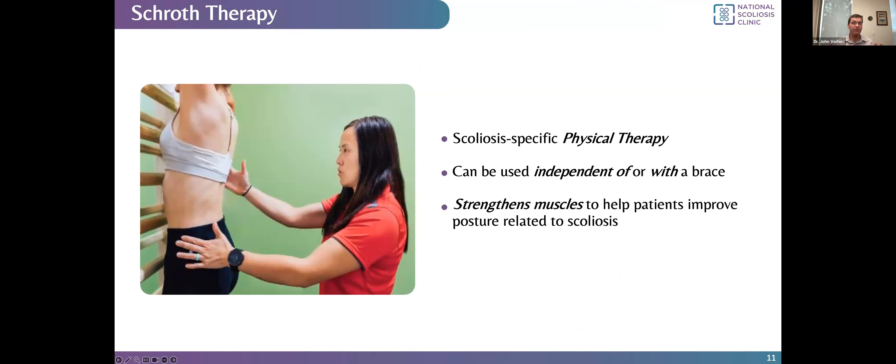Schroth physical therapy is the best-studied scoliosis-specific physical therapy. It was developed in Germany by Katerina Schroth and later modified in Spain. It's a modality that focuses on teaching body awareness, asymmetric muscle strengthening, and improving breathing techniques to teach patients to be aware of their body and how scoliosis affects their posture — then teaching them to consciously correct their posture and improve the shape of their spine. It can be used independently or with a brace, for patients before bracing, during bracing, or those never indicated for bracing.